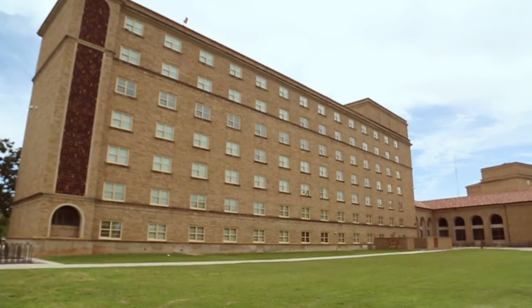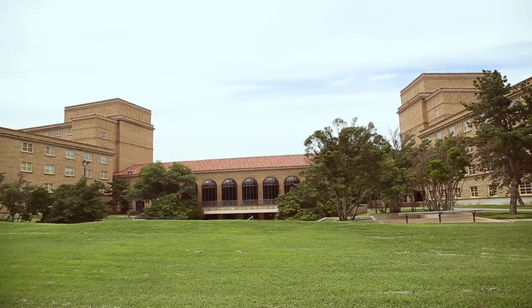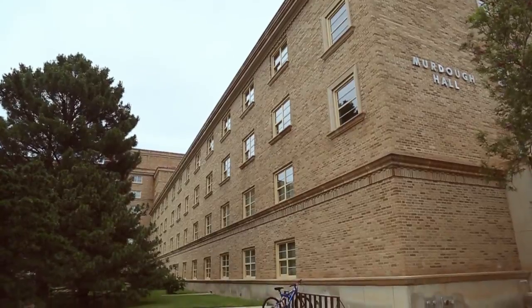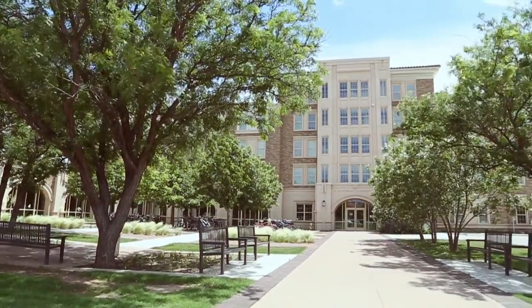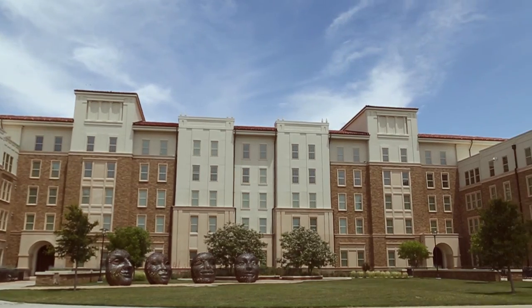Students with less than 30 post-high school hours are required to live on campus. Dual credit or credit by exam hours are not counted toward this 30-hour requirement. Typically, all post-high school graduation credits do count toward this requirement. When in doubt of a student's eligibility to live off campus, go through the freshman residence exemption process at housing.ttu.edu.